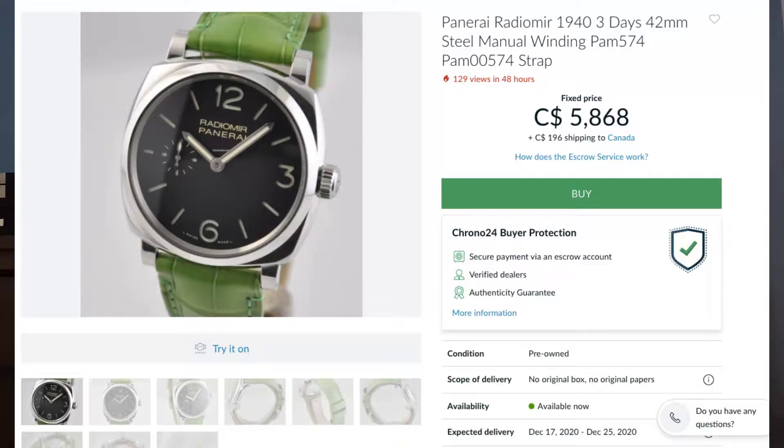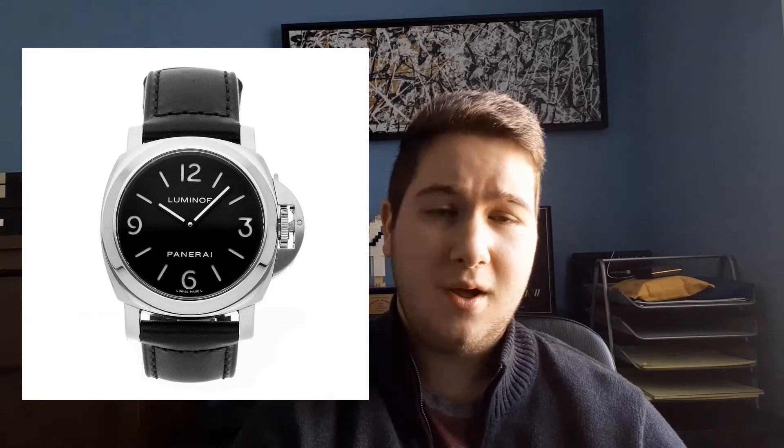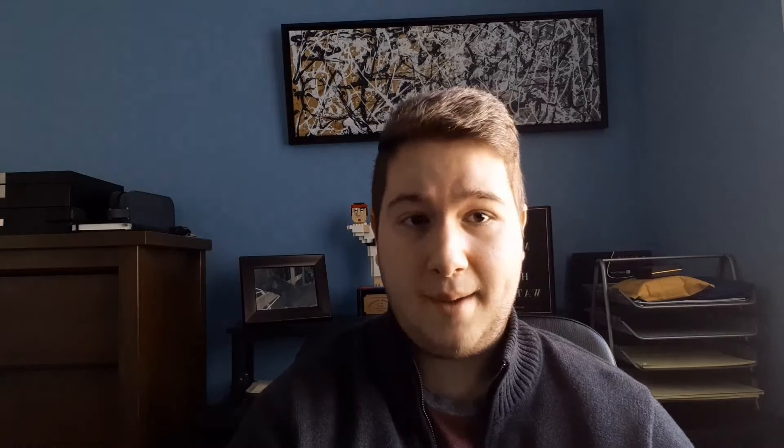Next is Panerai. I would have to mention my PAM 183 that I personally own — a great watch I picked up for $3,000. They sell all day in the sub-$5,000 range with the ETA movement, which is super easy to service and a workhorse. There's also the PAM 392 and the PAM 574, which has their new in-house movement — I found one with no box or papers. It's a bit harder to find modern in-house Panerais under $5,000, but you can find them if you're patient. The PAM 48 and the PAM 111 or 112 as well. Some are bigger than 42mm, but PAM is meant to wear bigger — my PAM 183 is 45mm, but because the lugs are wire lugs, it really wears like a 45mm lug-to-lug watch and fits my wrist quite well.